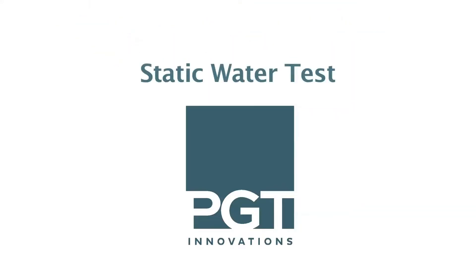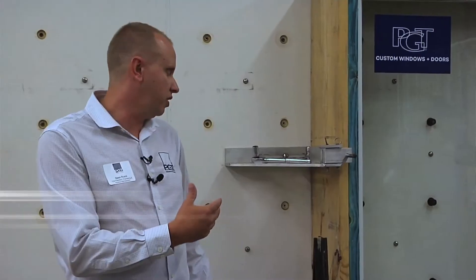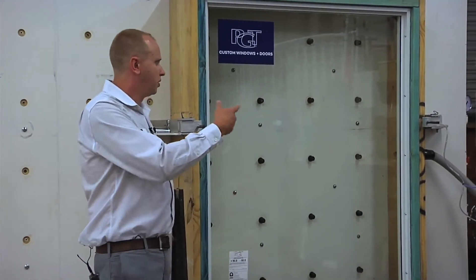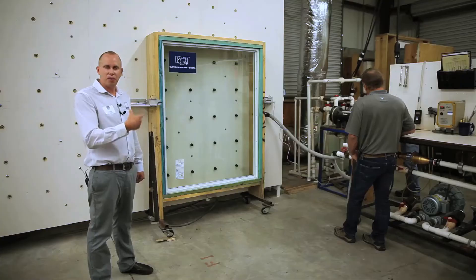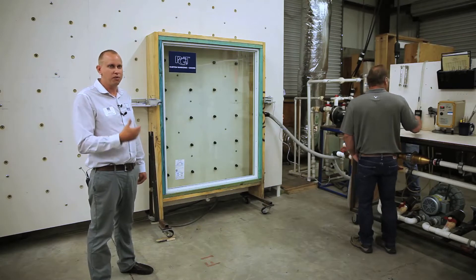This is going to be representative of the TAS-202 test, which is a static water test on windows and doors. So what we'll do is we will turn the water on, and each of these nozzles is spraying a very heavy amount of water. These nozzles are spraying five gallons per square foot per hour on the product. That's more than any rainfall event ever recorded in the US, so we really saturate the product heavily with more water than it would receive in a storm.